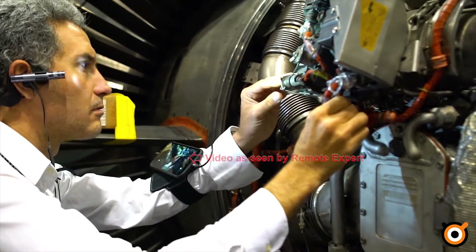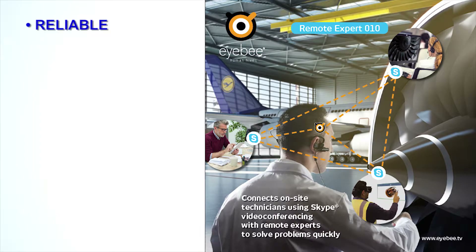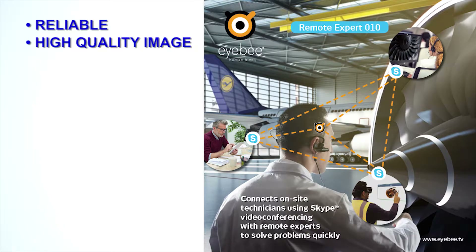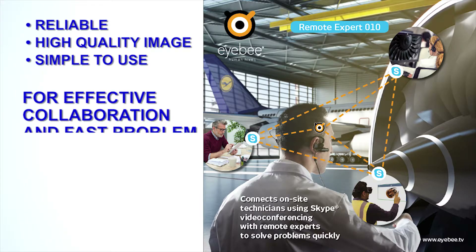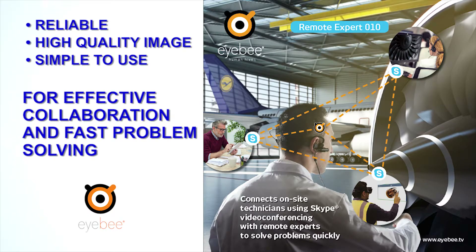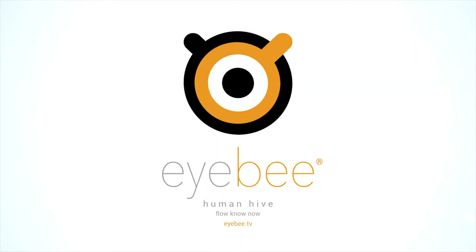We look forward to hearing your own creative uses of this telepresence tool. The remote IB expert is reliable, high-quality image, and very simple to use for effective collaboration and fast problem solving. IB is the solution. Please visit our website, www.ib.tv, for videos and demos for various use cases.